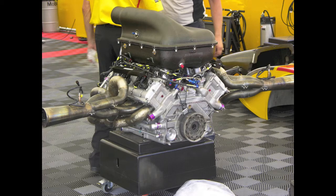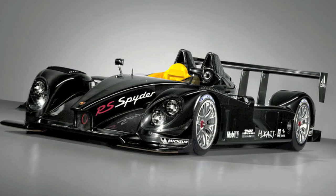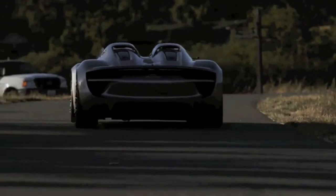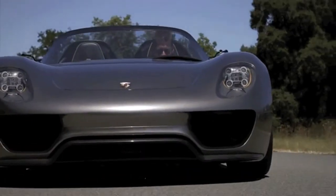The engine's a 4-liter V8 based on Porsche's racing spider, and it'll go from 0 to 62 miles an hour in 3.2 seconds, with a top speed pushing over 200 miles an hour. And if you want a little quiet time, this car will run for 20 miles on just the electric motors.